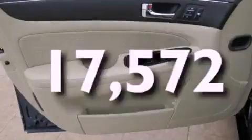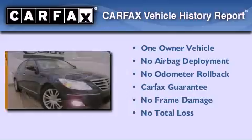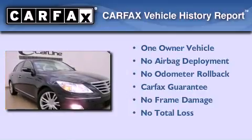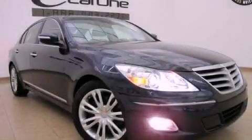This vehicle has fewer than 18,000 miles on the odometer. This Hyundai has had only one owner and it qualifies for the Carfax buyback guarantee. This automobile won't last long at this price — call and arrange a test drive now.